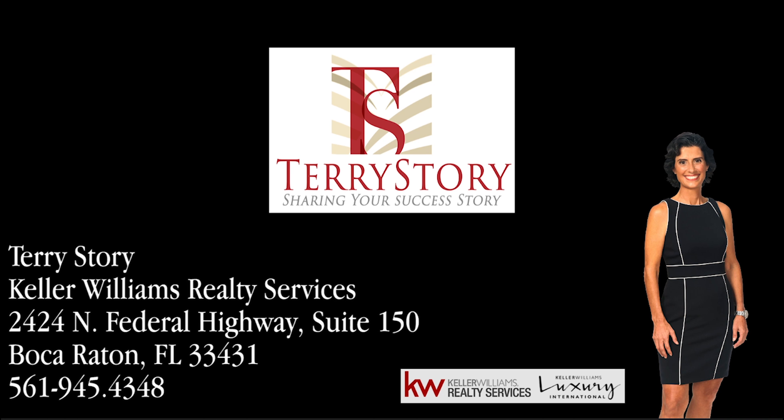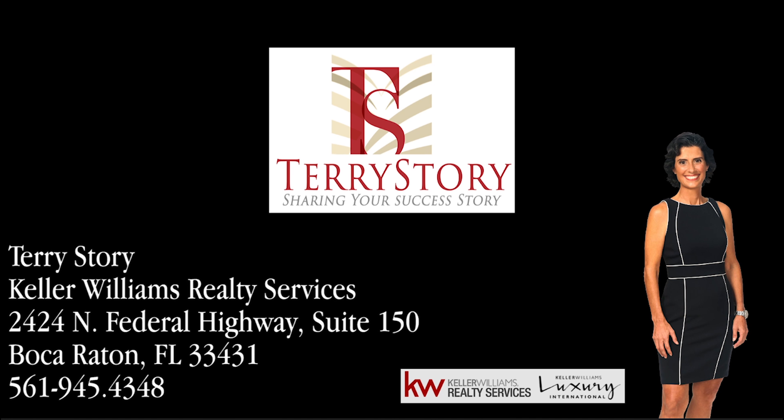Excellent value. Prestigious location. Impressive from the moment you step inside. Call Terry's Story today at 561-945-4348 for an appointment to view this impressive property.